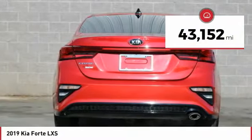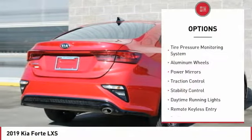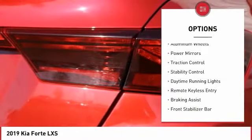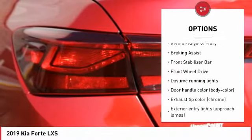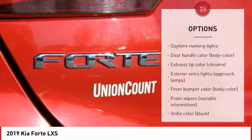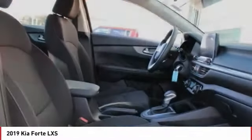This vehicle has less than 45,000 miles. Here are some of this vehicle's great options: tire pressure monitoring system, aluminum wheels, power mirrors, traction control, stability control, daytime running lights, remote keyless entry, braking assist, front stabilizer bar, and FWD.